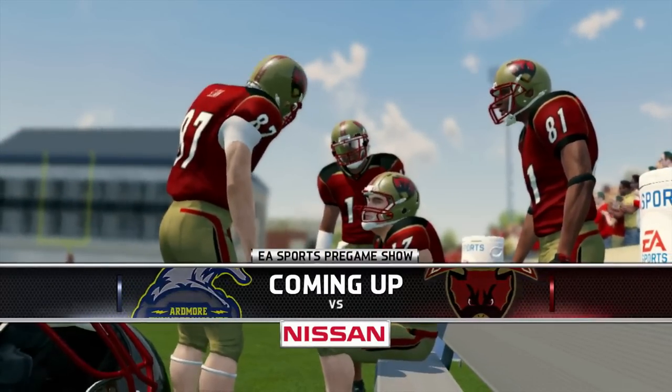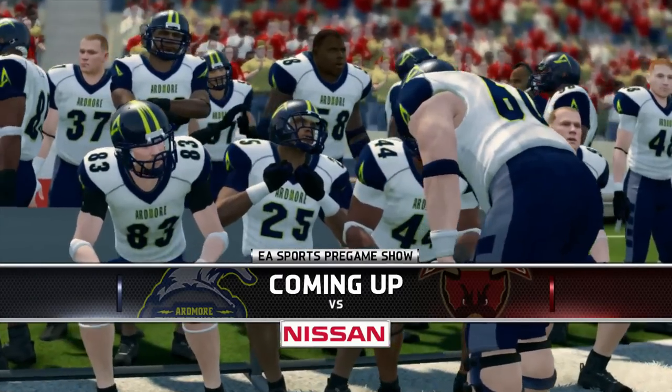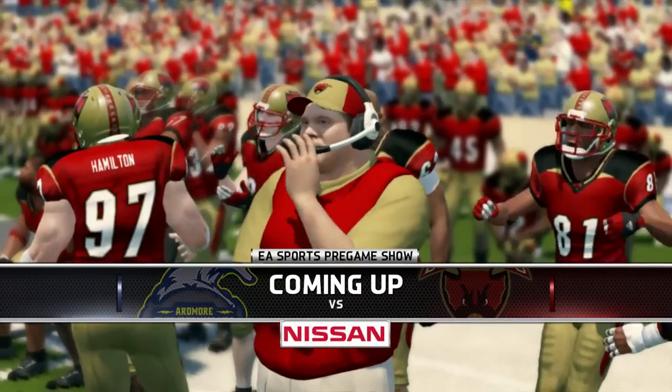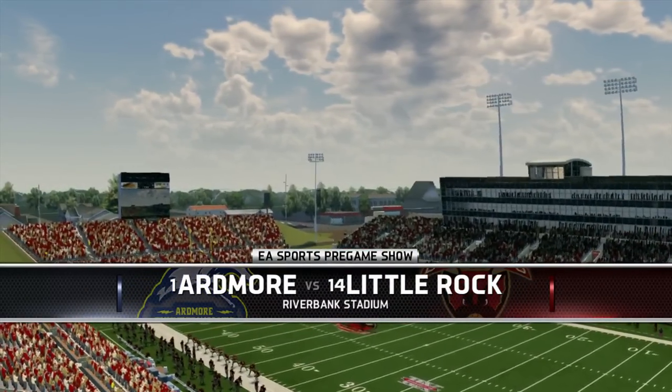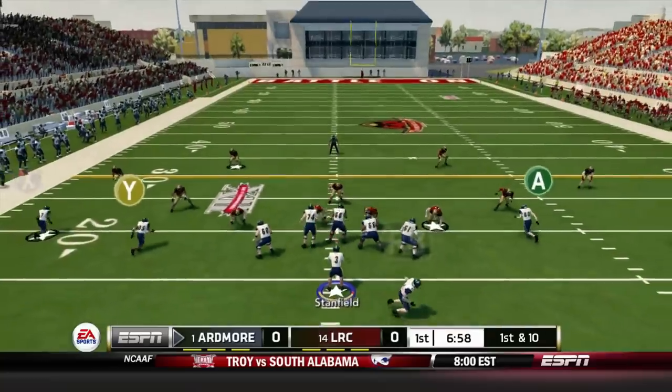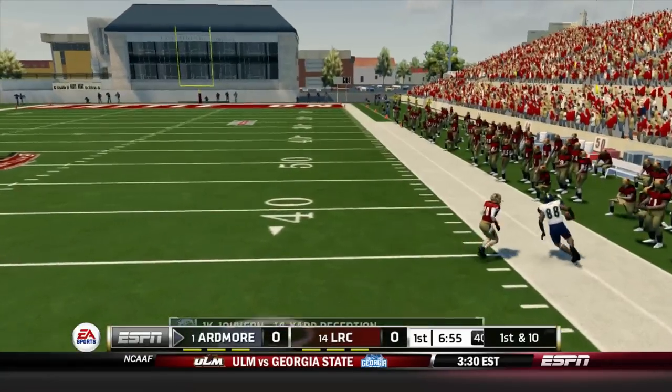Welcome to week 10 of our Big 12 Team Builder Dynasty. We have a good one on tap here. Little Rock is hosting us at home. We're the Ardmore Thunderwolves and we're at Riverbank Stadium. Little Rock upset you guys last year, so it's gonna be tough sledding here against this Little Rock team.